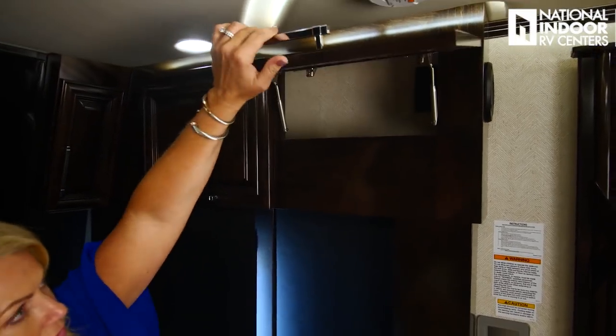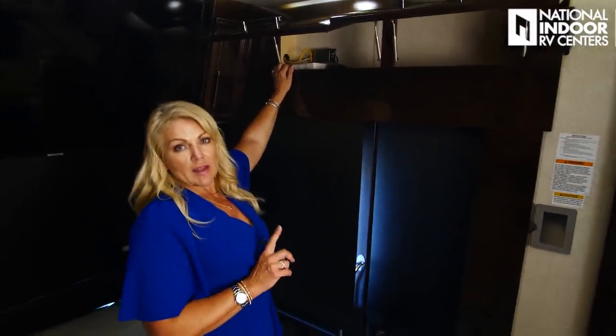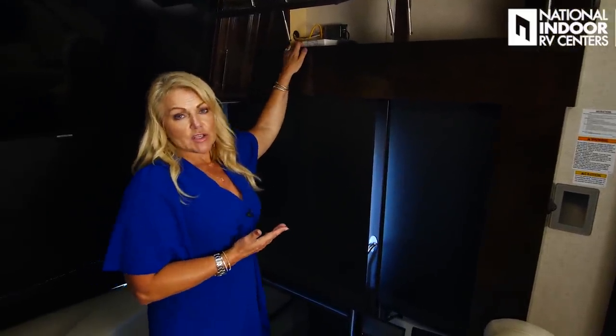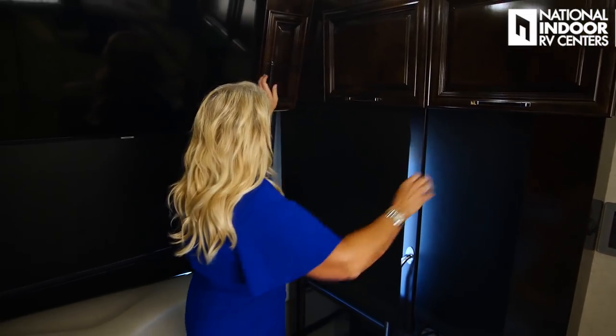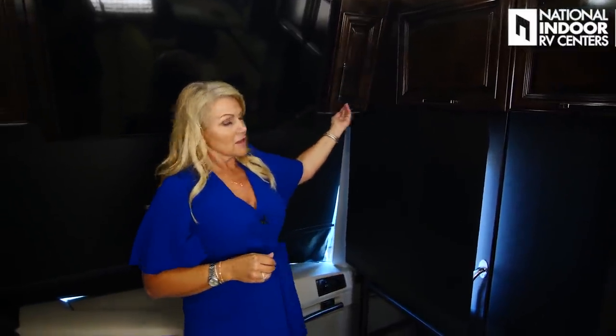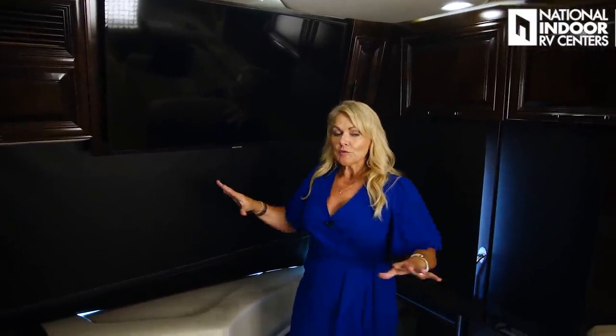We have our smoke detector on the ceiling, storage in the upper cabinets, and our Wi-Fi Sky Pro LTE cell router — an optional item we put in all our coaches at National Indoor RV Centers. By adding it to your cell phone plan, you can make the coach a hotspot just like home. Then another small storage compartment, our 43-inch Samsung TV, and an improved JBL sound system up front in the cockpit area.